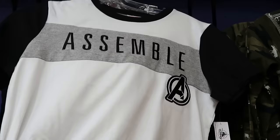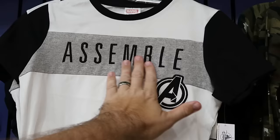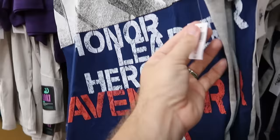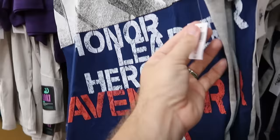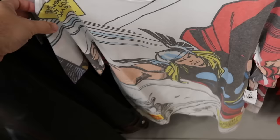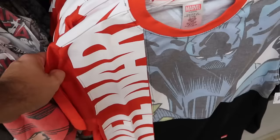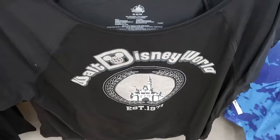In the adult clothing section, the matching Avengers Assemble t-shirt with embroidered Assemble and Avengers logo is $15 down from $40. An Honor, Leader, Hero, and Avenger shield graphic t-shirt is $14.99 from $37. Marvel comic book strip t-shirts with a huge Thor graphic — available in every size — are $19.99 from $30. A Black Panther version with split colorway and Marvel repeated throughout is $12.99 from $40.